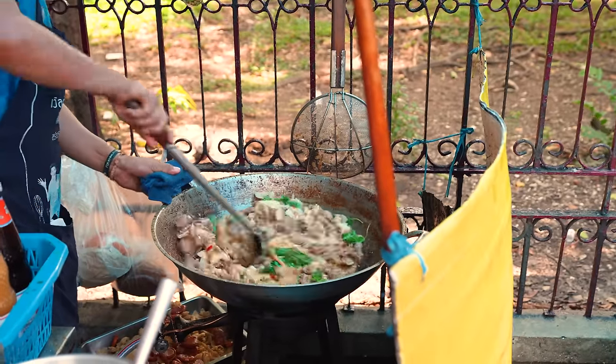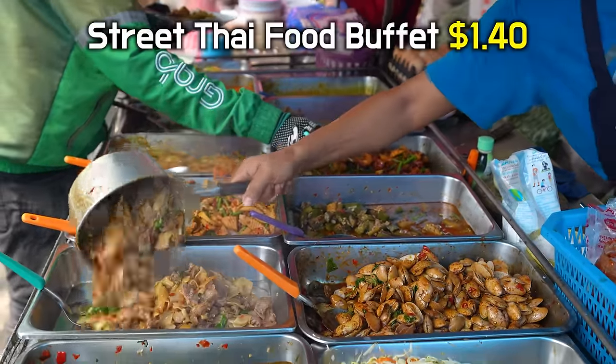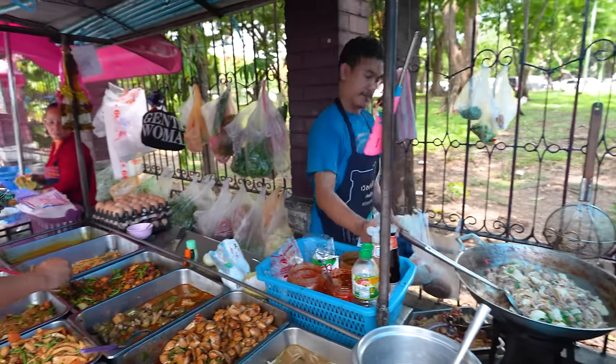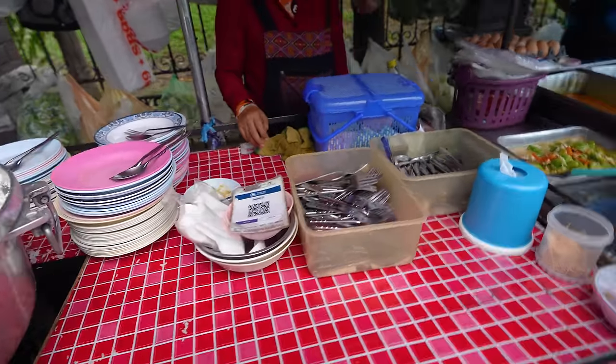They were constantly cooking the food outside. Of course, it's far from fancy, but for a buffet that only costs $1.40, this is a luxury. The customers were almost 100% locals, most of them being delivery workers and taxi drivers. Today I'm going to join them for a feast.